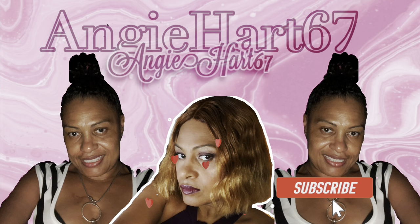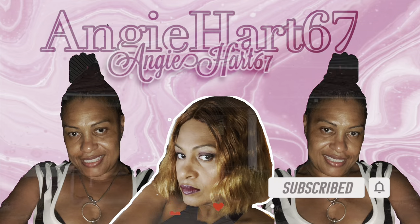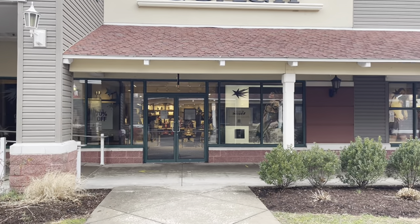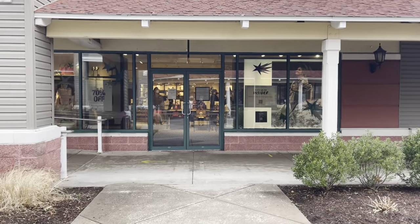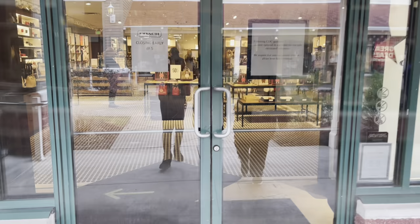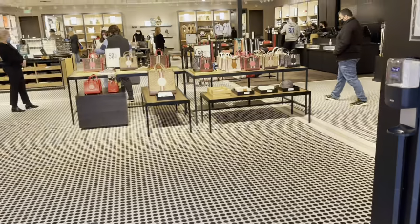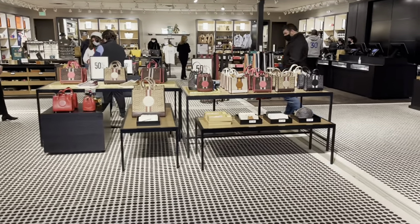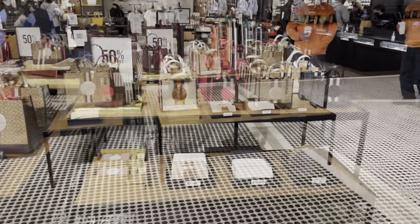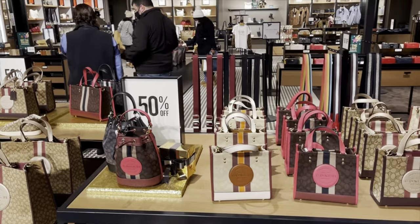Welcome back, my name is Angie. If this is your first time stopping by, welcome! Hi friends, hi shopping buddies. Today we are going to Coach — let's go shopping, come along. These are 50% off right up front.